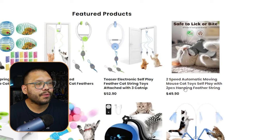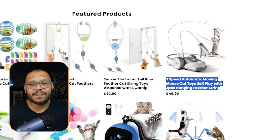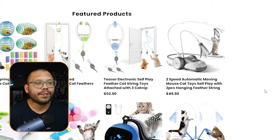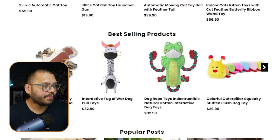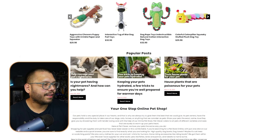Checking out the website itself, it's pretty well-structured except for this huge banner — I'd make it a little bit smaller. Scroll down and we can see some featured products. The titles are somewhat generic, like 'Two-speed automatic moving mouse cat toy, self-play with hanging feather string.' They're long but make sense, and all prices end in 90 cents, which could be for consumer psychology reasons.